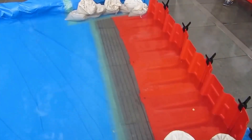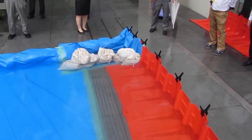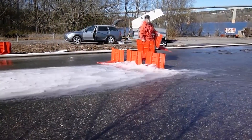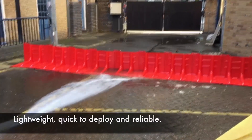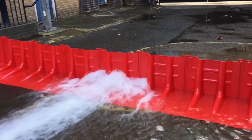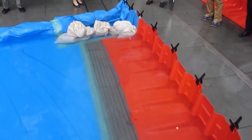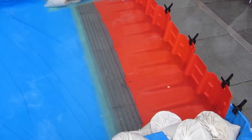NOAQ barriers are installed easily, quickly, and without extra effort. The 50-centimeter high barrier weighs no more than five and a half kilograms per running meter, and the manufacturer guarantees 100% efficiency. The main advantage is that more people can participate in constructing a flood dam, which greatly speeds up installation and can change a critical situation at a decisive moment.